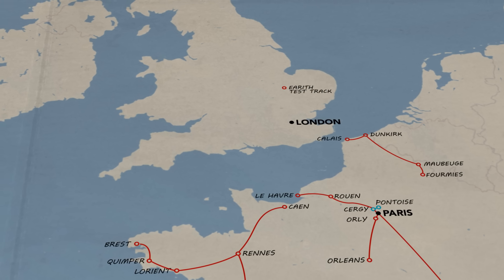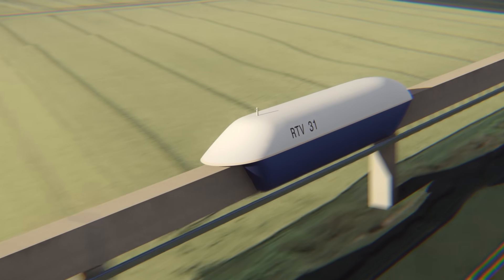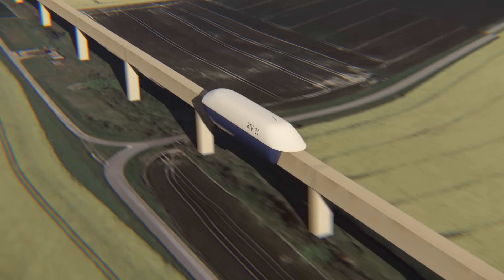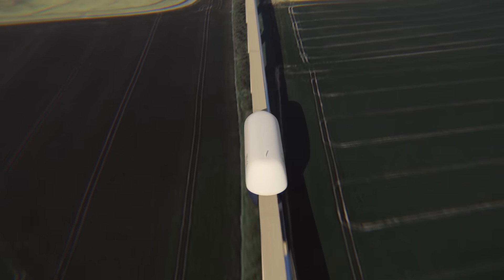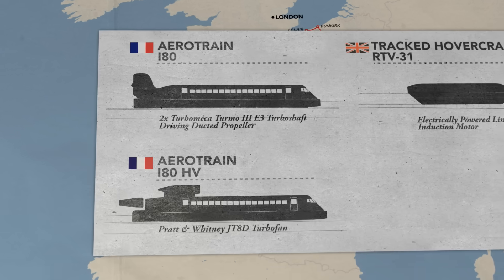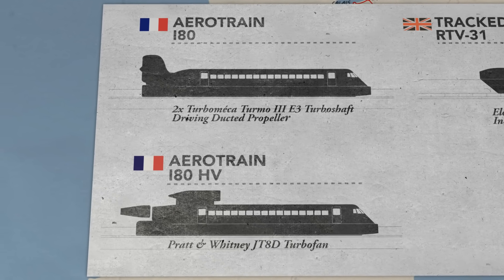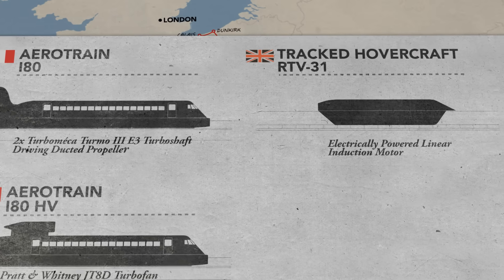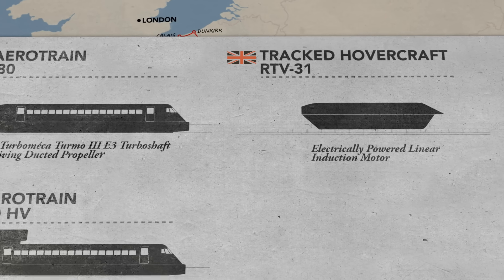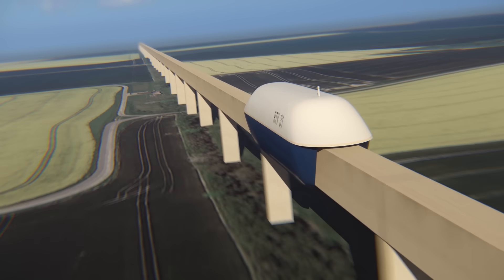Britain constructed their own hovertrain test track in 1970, and in some ways their research was even more advanced. Their prototype, the RTV-31 tracked hovercraft, was designed around another important innovation: the linear induction motor. Although Berton had also experimented with linear induction motors, most of his aero trains were fan or jet propelled. A linear induction motor is more efficient — instead of the rotary movement of a conventional motor, it provides a linear force for forward movement, without any of the noise or pollution of a turbofan running at ground level.